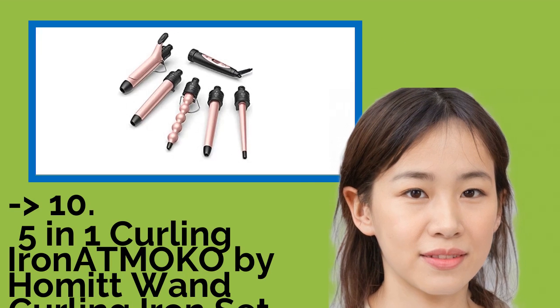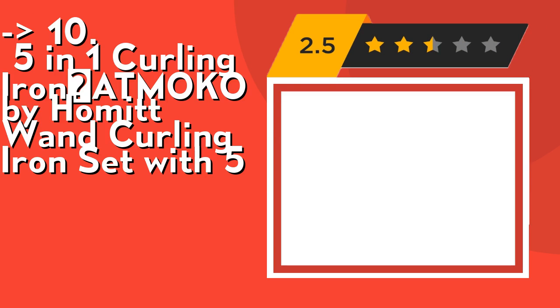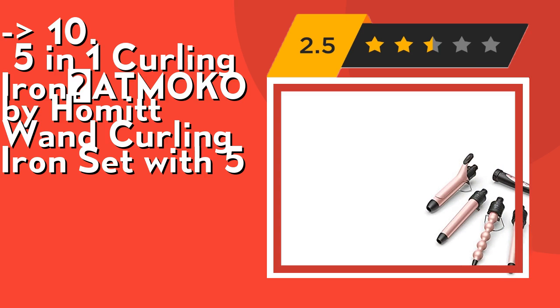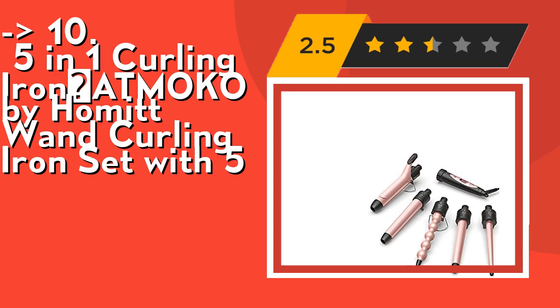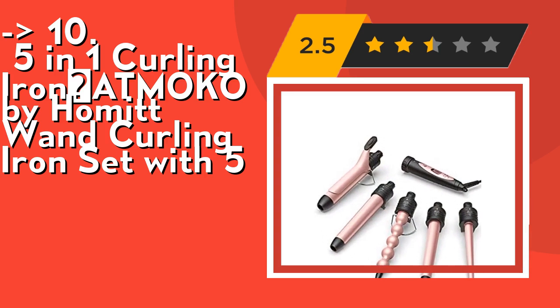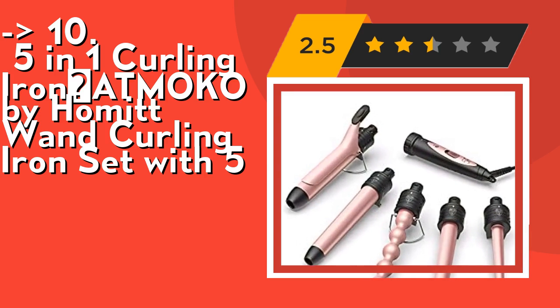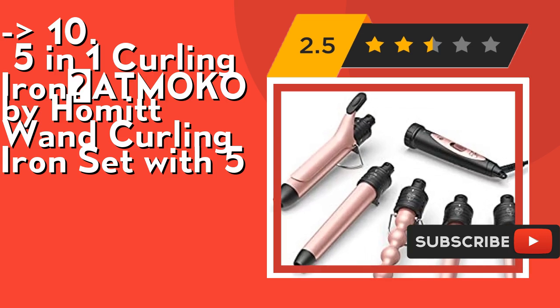The list starts from the 5-in-1 Curling Iron Set by Moco by Homet. The wand curling iron is made of high-quality PTC 100% tourmaline ceramic barrels with even heat distribution, which helps lock in moisture and protect the hair cuticle, ensuring better curl retention.